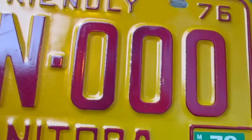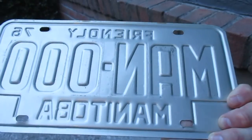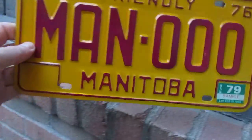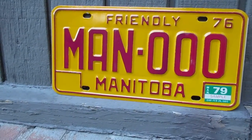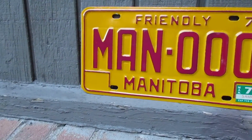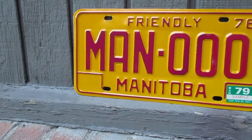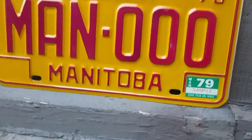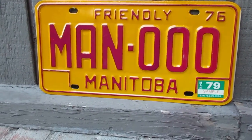I'll just give you a closer look here. So yeah, really clean, unused plate. Now, Manitoba requires two license plates — one in the front and one in the back — and they do not have emissions testing, but I believe they do vehicle inspections.